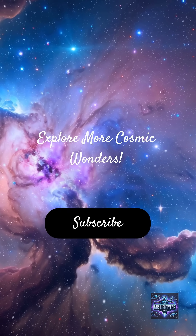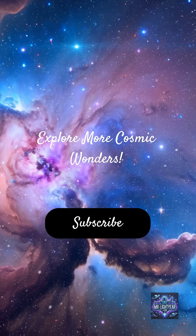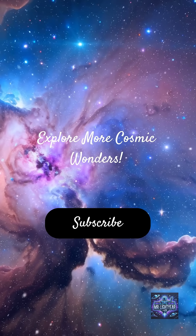Ready to explore more cosmic wonders? Subscribe for daily doses of space facts, stunning visuals, and the latest discoveries from the universe.